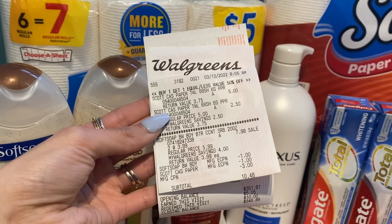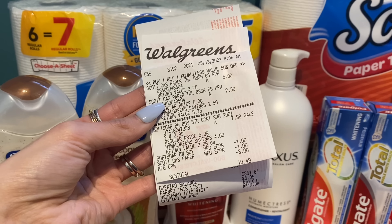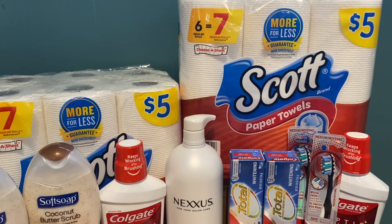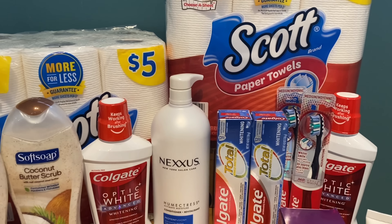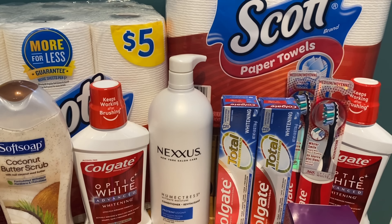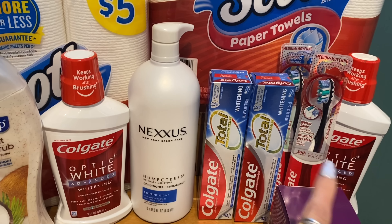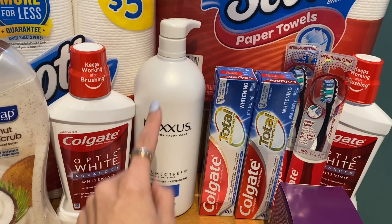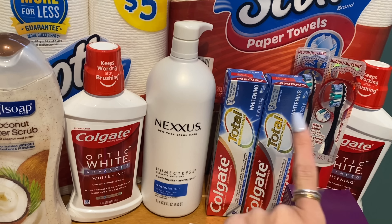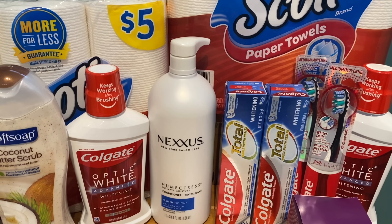On this transaction, if you add back in the $3 manufacturer register reward I used, the total would have been $13.48. We get $5.05 back in Walgreens Cash plus 50 cents back on Fetch Rewards for the paper towels, making the final cost on this transaction $7.93. I knew I was going to owe a little on this transaction, but one of my other transactions was going to be a money maker to help cover it — we'll talk about that in a second.